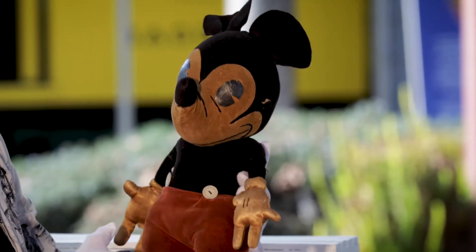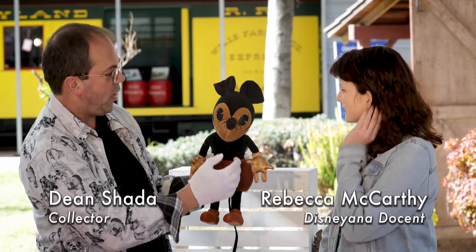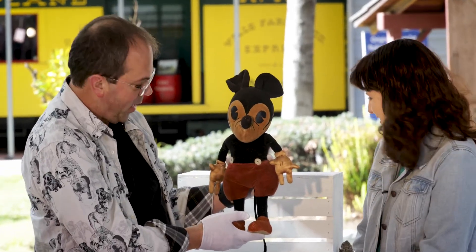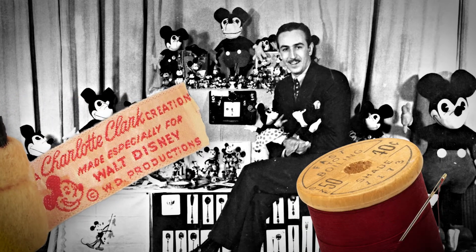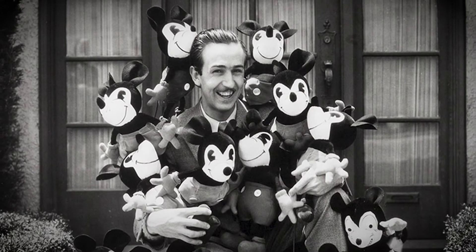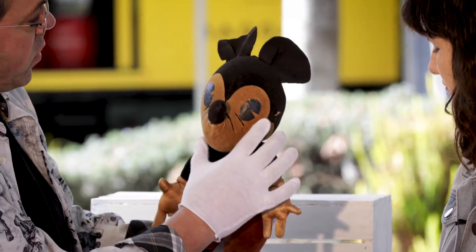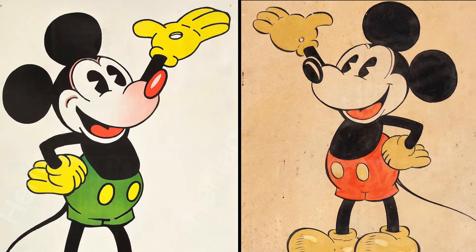This particular doll is a 1930s Charlotte Clark doll and as you can see he's in a little bit rough condition. He was loved — yeah, very much so. Charlotte Clark made the first Mickey Mouse dolls that Walt and Roy actually really liked. Some of the specific things about the Charlotte Clark doll: if you notice the eyes you can see the pie eyes, which are definitely specific to this generation of Mickey.